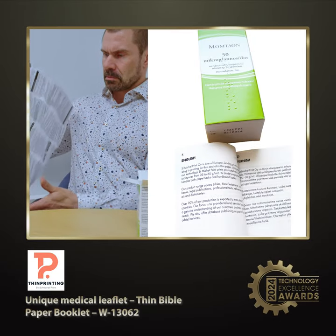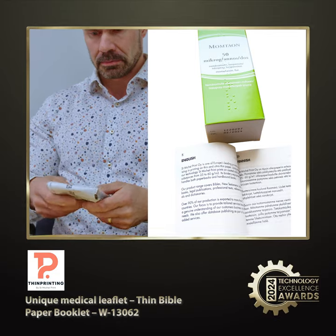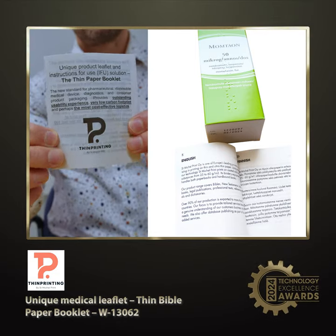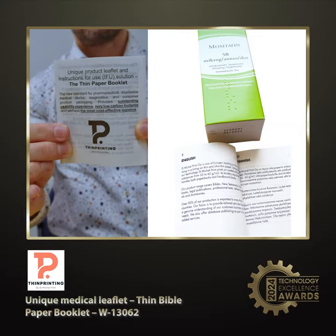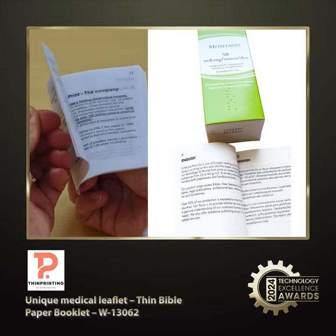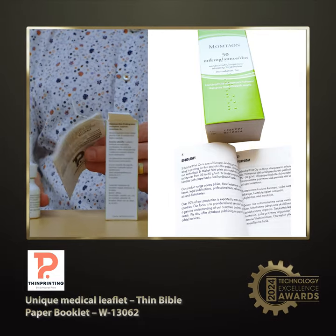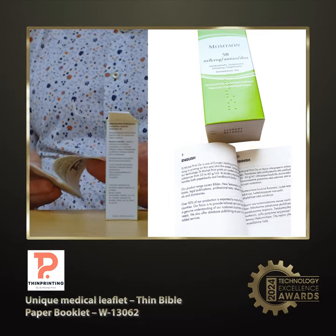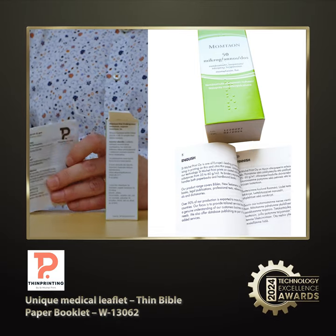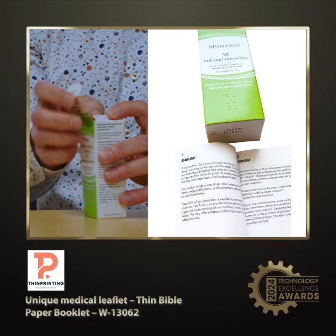Finalist number three. The Thin Bible Paper Booklet revolutionizes pharmaceutical packaging by using ultra-thin paper, making it 42% lighter and more compact than standard leaflets. It allows for easier handling, larger fonts, and more content, including multiple languages, while being environmentally friendly and cost-effective. This innovative solution simplifies logistics, reduces carbon emissions, and improves usability, setting a new standard in pharmaceutical packaging.